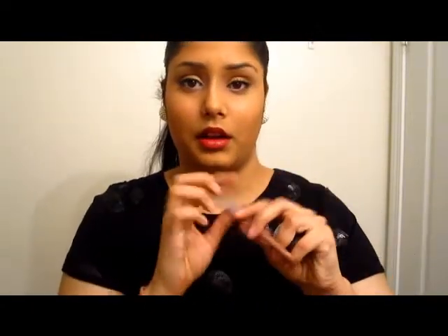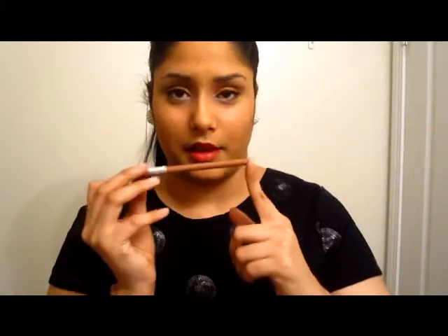Then I have my small Urban Decay Primer Potion just to prime my eyes. My favorite nude lip liner by Essence — actually it's a lip liner, not eyeliner — number 11 in nude. It goes really well with my YSL Ultimate Beige Lipstick. And my favorite gel eyeliner, Essence Gel Eyeliner in 01 Midnight in Paris. It is so hard to find — it's always sold out because it is amazing.